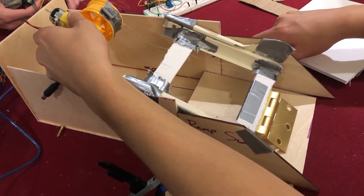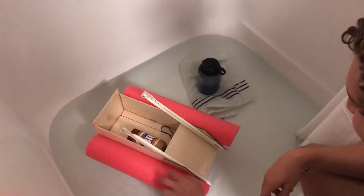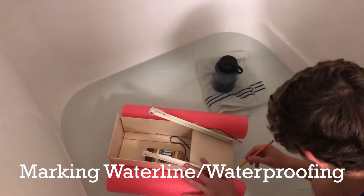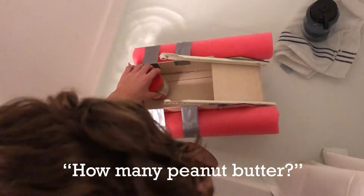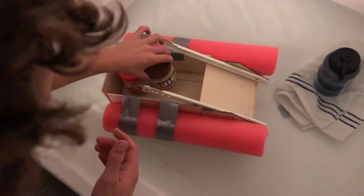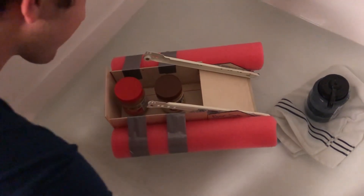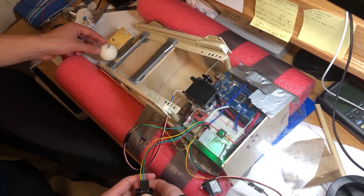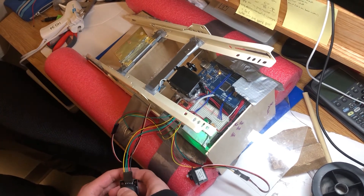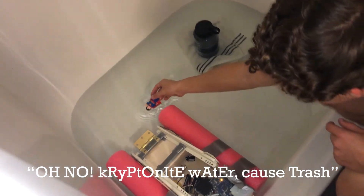This is fun. Okay, water line. One peanut butter, two peanut butter — no water! We built this. Guess who said water was going in? Turn on the like button. Oh yeah, Superman — kryptonite is water. Cause trash.